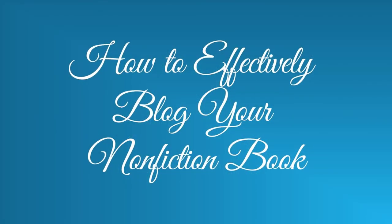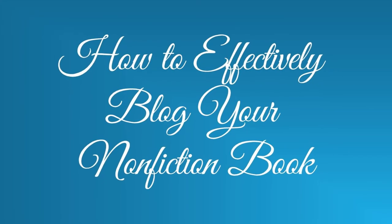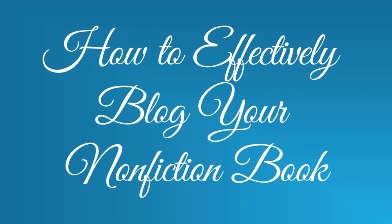If you write nonfiction, blogging your book can be a great way to build an audience while you're writing and test out your ideas. So today I want to talk about how to effectively blog your nonfiction book.